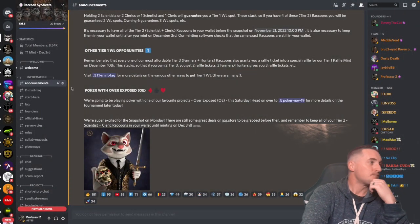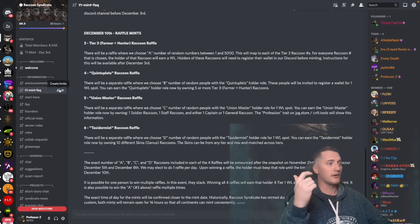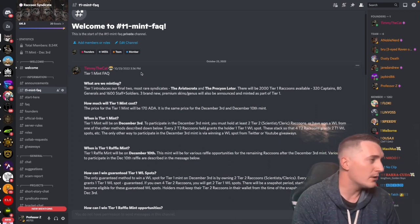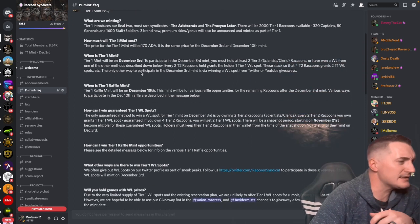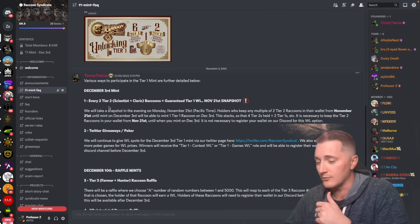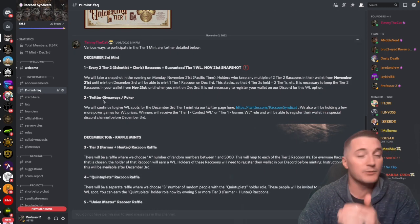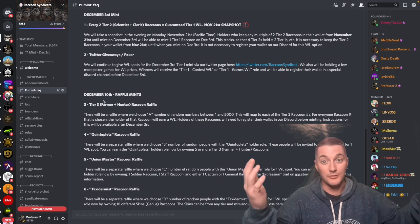Now I want to cover the T1 Mint FAQ in the Discord. If you want to know how to mint, the roles, how to get a whitelist or a raffle spot — you need to read this channel. Key details: Tier 1 costs 170 ADA. Every two Tier 2 Scientist and Cleric raccoons equals one guaranteed Tier 1 whitelist spot — and floor prices on those have taken off. Twitter giveaways and poker are the only ways to win additional whitelist spots this time around.